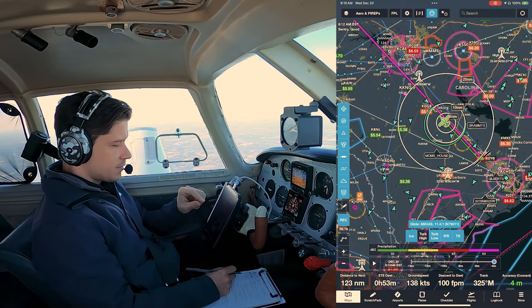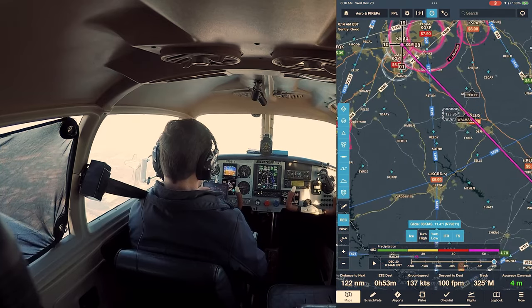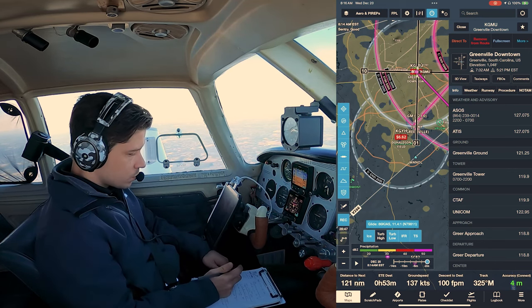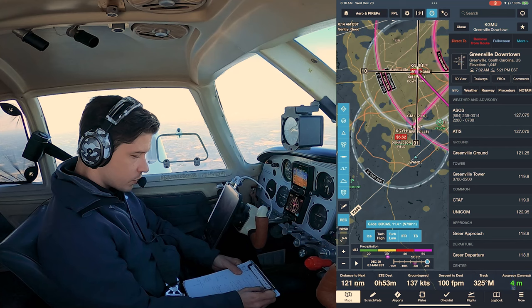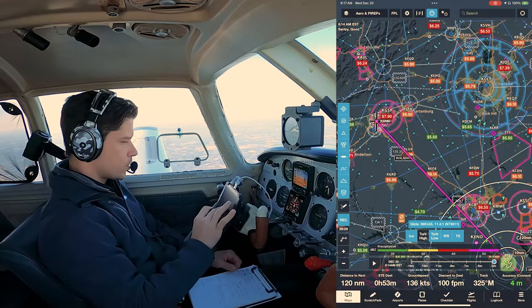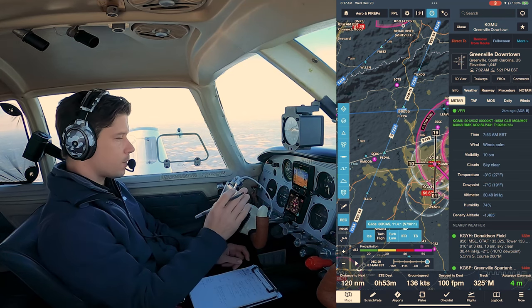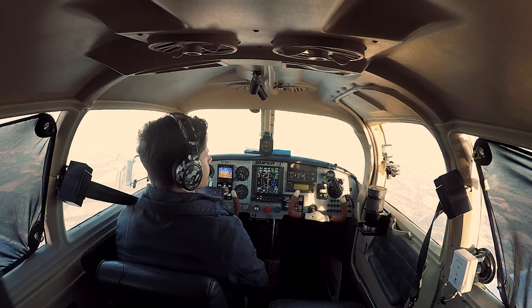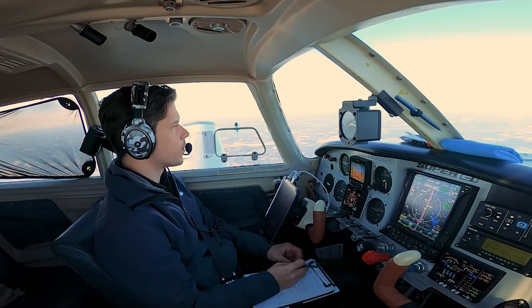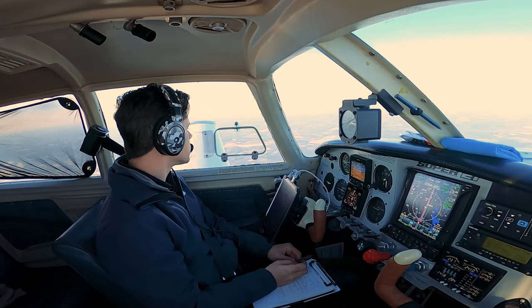All right, so here we are — we just left the Charleston area, Somerville, about to cross over Columbia and then on to GMU. GMU tower is 119.9, weather frequency is 127.075. Current weather at GMU this morning: calm winds, negative three degrees Celsius. Perfect — always nice to fly up to the Greenville area on a cold, calm day because there's usually no turbulence. Unless the wind is going the wrong way, you can get mountain waves coming over the mountains, but today should be nice.